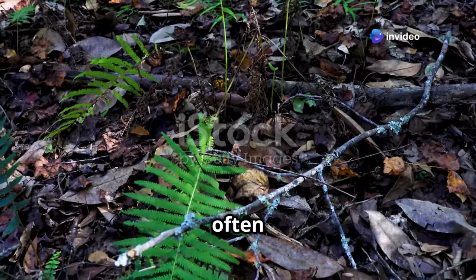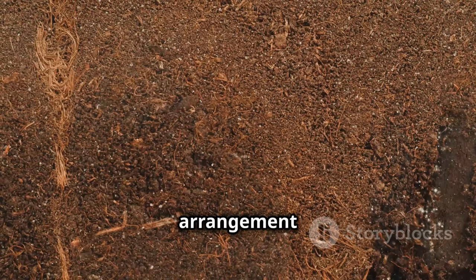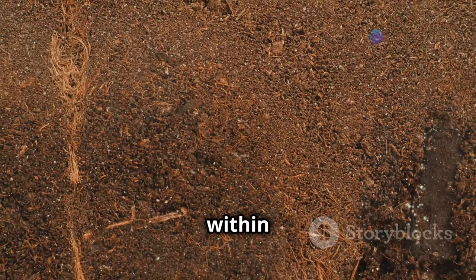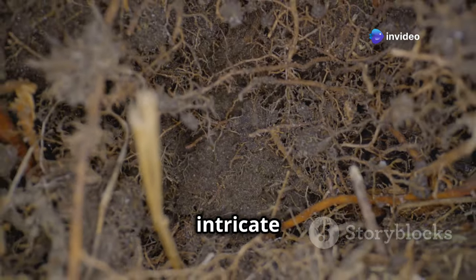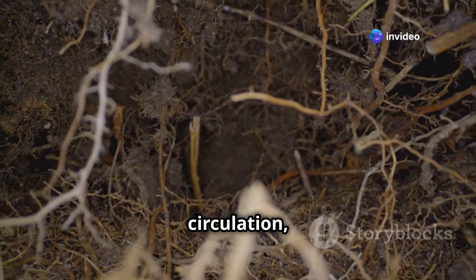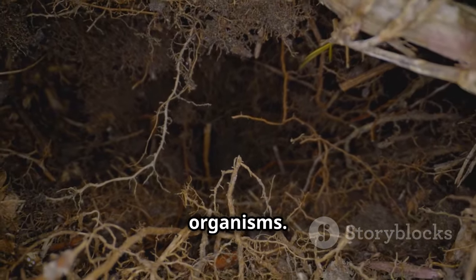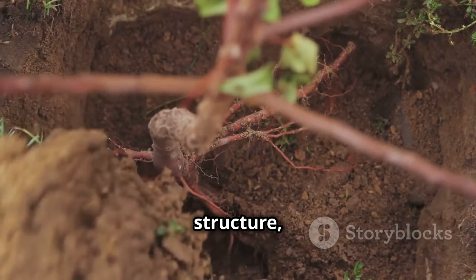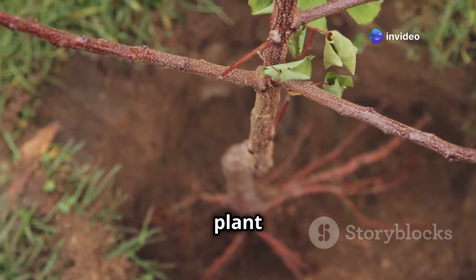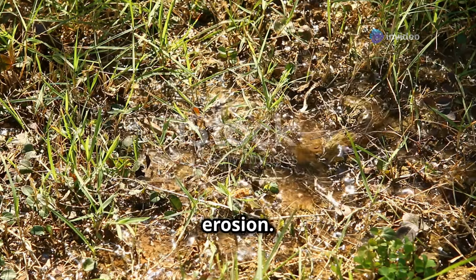Soil structure, often overlooked, plays a vital role in supporting a healthy ecosystem. It refers to the arrangement of soil particles into aggregates, creating a network of pores and channels within the soil. This intricate architecture influences water movement, air circulation, root penetration, and habitat availability for soil organisms. Good soil structure, characterized by stable aggregates and well-defined pores, promotes healthy plant growth. It allows for efficient water infiltration, preventing runoff and erosion, and adequate aeration ensures oxygen availability for plant roots and soil organisms.